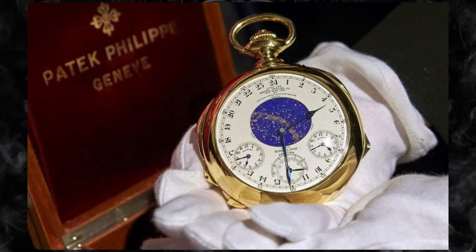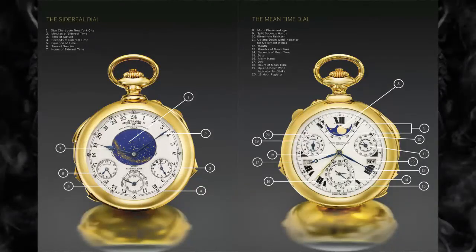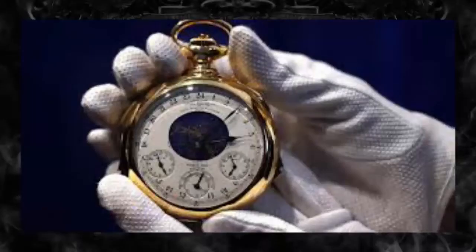Patek Philippe Super Complication – $24 million. This gold pocket watch was created in 1933 by Patek Philippe for banker Henry Graves Jr. The watch took five years to design and build and features 24 complications, including a perpetual calendar, sunrise and sunset times, and a celestial calendar from Graves' apartment on Fifth Avenue in New York.